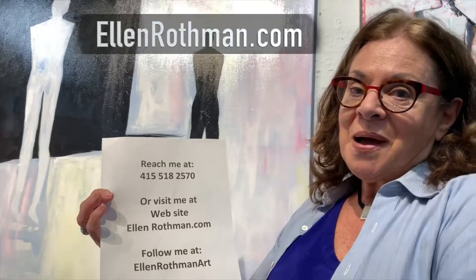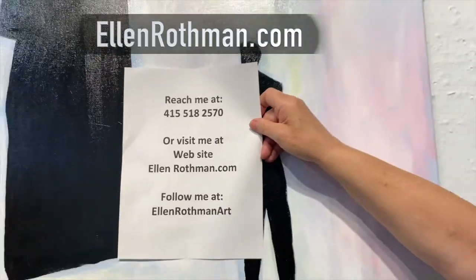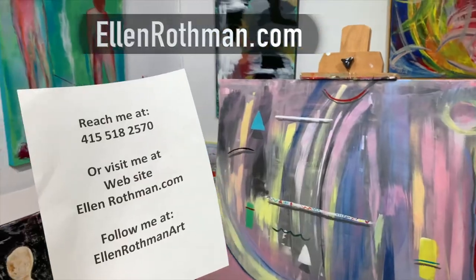This was another example. Visit my website at ellenrothman.com. Follow me on Instagram, ellenrothmanart.